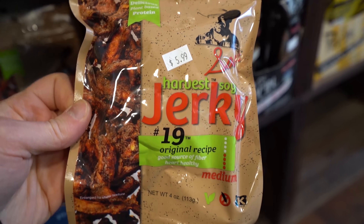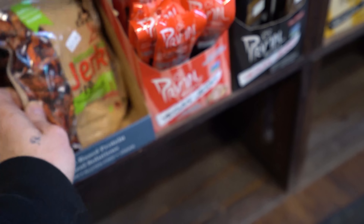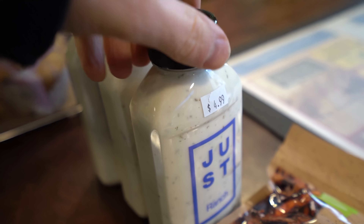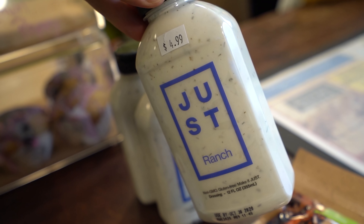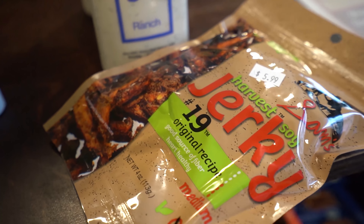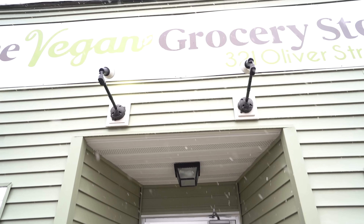And of course, some jerky — you can't leave the store without some jerky, one of my favorite things to snack on. So we're gonna grab some. Josh wanted to stock up on some Just Ranch and some jerky, so he grabbed some of that. And before I left, I suggested that I put them in touch with Vagos so they could carry some Vagobars. See you guys, bye, have a good day. So if you're ever in the Buffalo area, I highly recommend checking out the vegan grocery store.